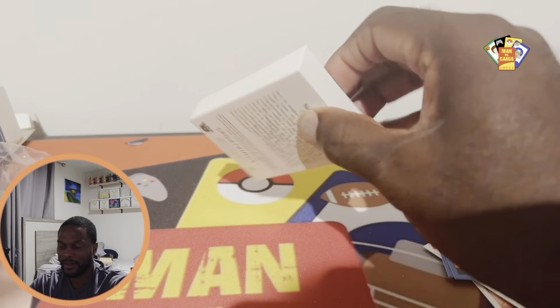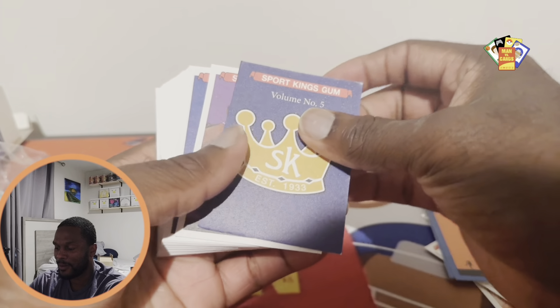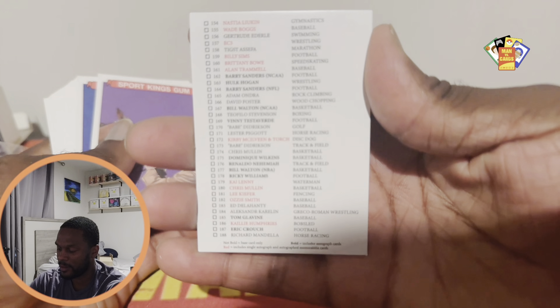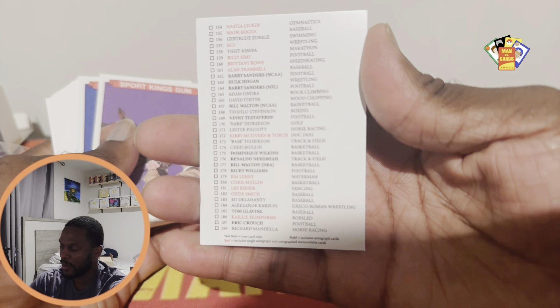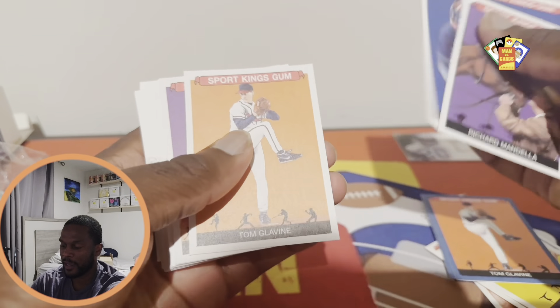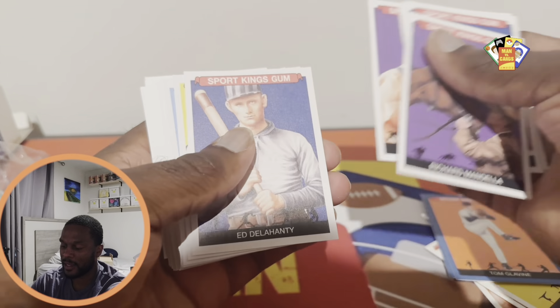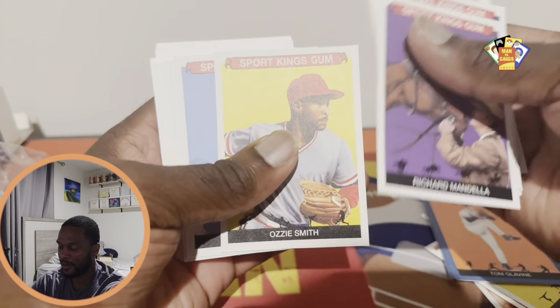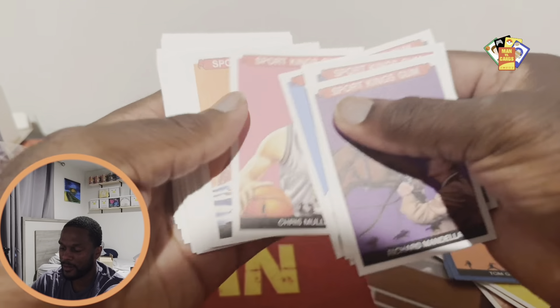All right, this is our checklist right here. If anybody is curious about it, pause that and flip back through it. We've got Mandela, Crouch, Cali, Humphries, Tommy Ice, Alexander — oh, we got wrestling! It really does have everything in there. Ozzie Smith, Lee, Chris Mullin.